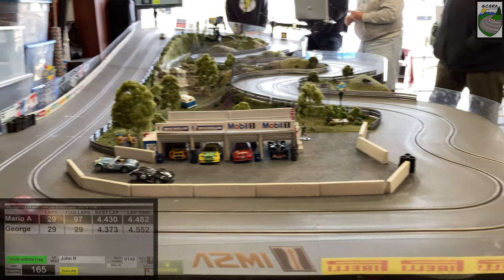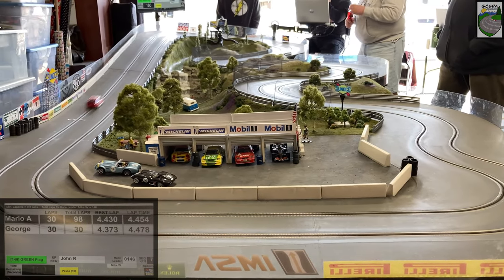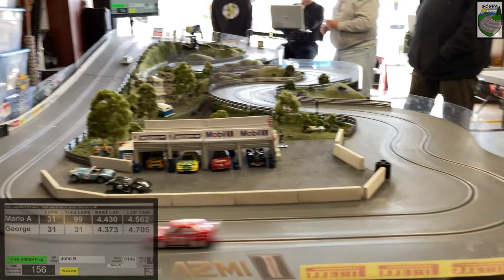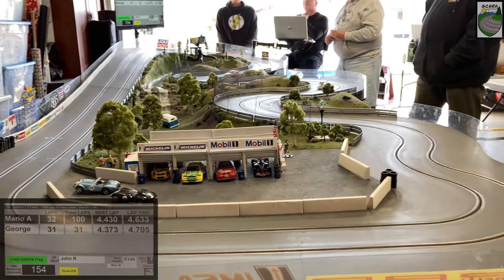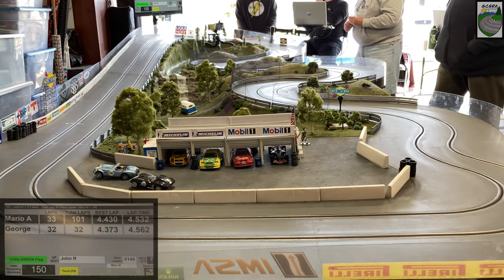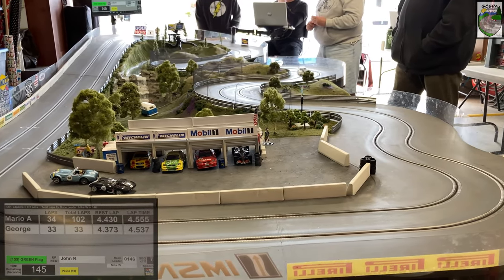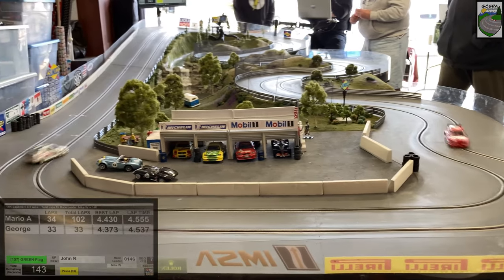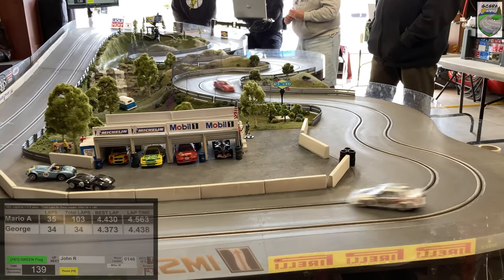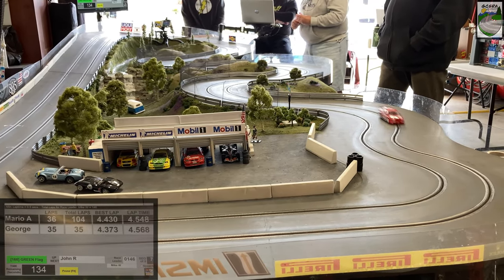It's a good look at George's Alfa Romeo coming down the hill. Looks like Mario is picking up a little bit of ground — he's going about a tenth of a second faster, about 4.4 to George's 4.5 seconds. This is a routed MDF track — it's not your typical flat wood track. There are some tricky aspects to it that the drivers have to get a hang of, most notably the banking. You've got to really learn where you can push the car a little bit quicker — you may find a couple of tenths of a second in the corner. Both cars running well. Looks like George's fastest lap was a 4.373 and Mario's was a 4.430.